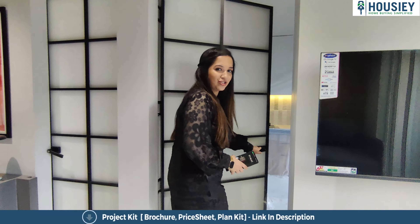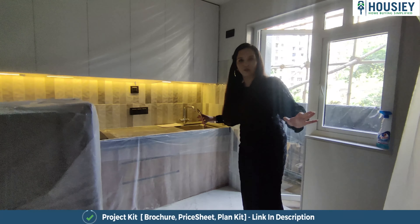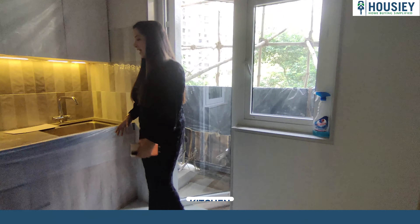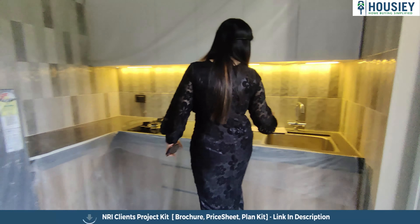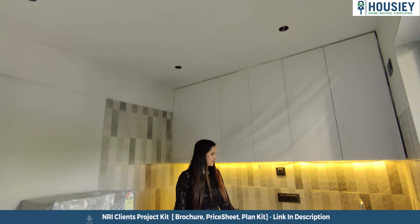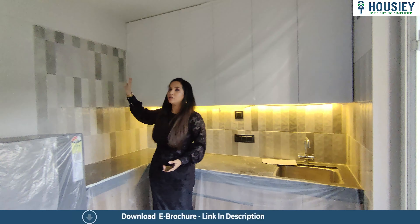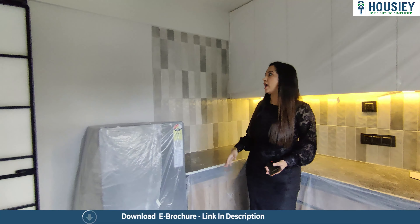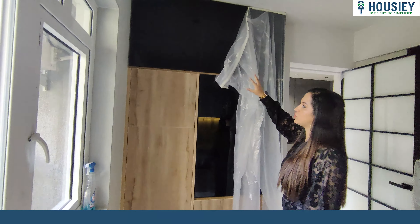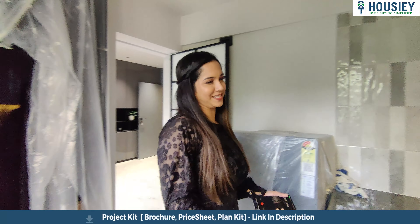Now we're going to the kitchenette — wow, it's a very spacious-looking kitchenette. They have given a stainless steel sink as well as a granite platform. From here you can do whatever you need, and I think there are a lot of storage spaces here which you can customize as per your preference.